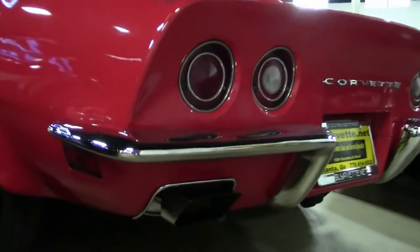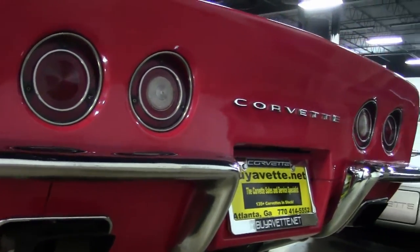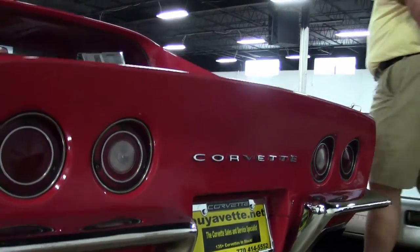The chrome bumpers are in very good to excellent condition as you can see. We will be doing a test drive on this car in a little while, but I wanted to show you the walk-around details first.